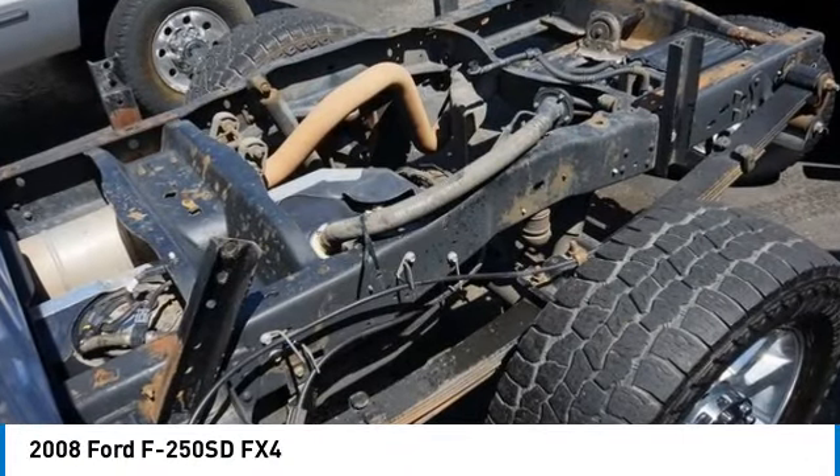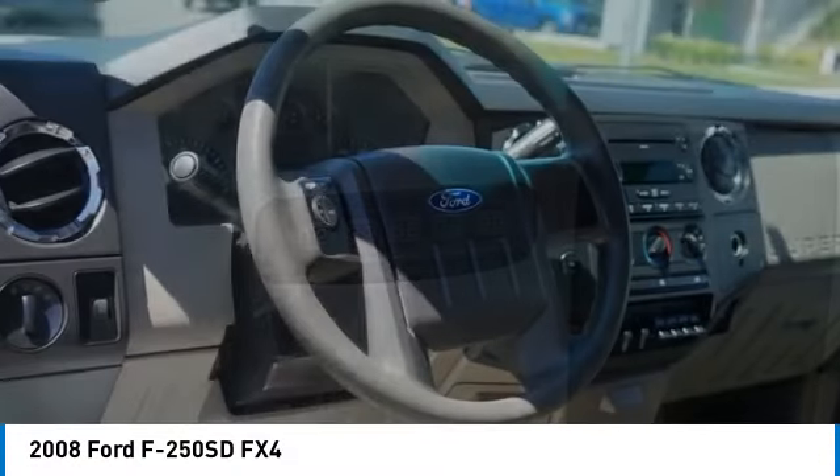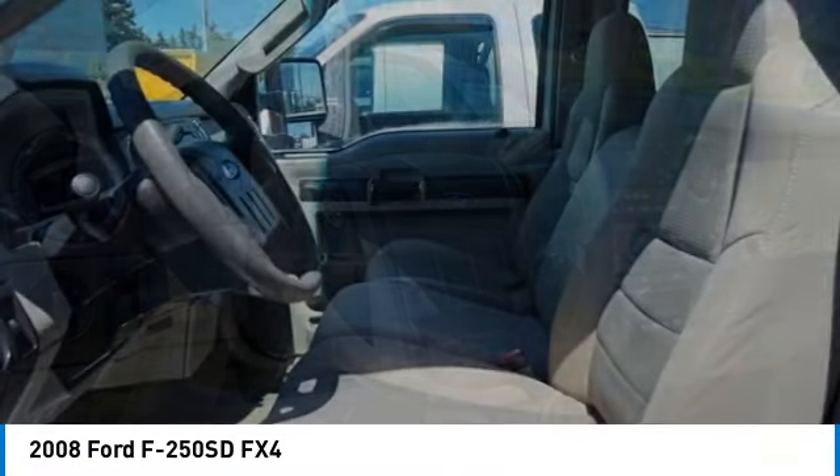Take a ride in the 2008 F-250 Super Duty. Head-to-head fuel efficiency. Head-to-head towing. Head-to-head torque.